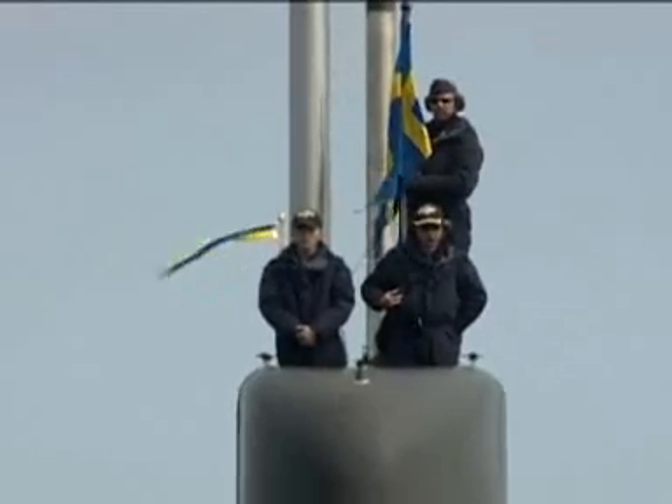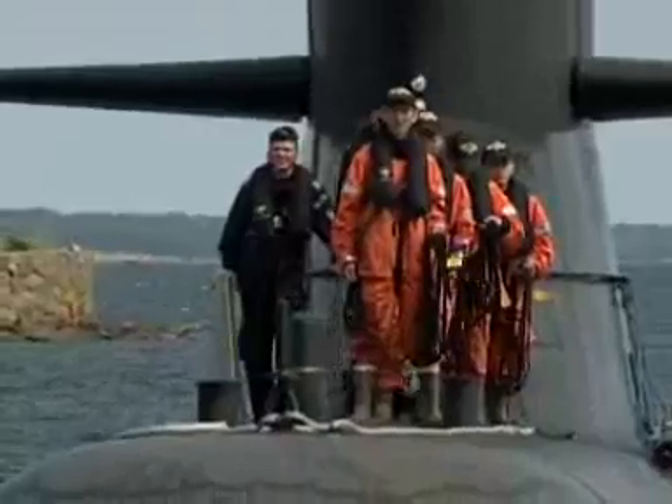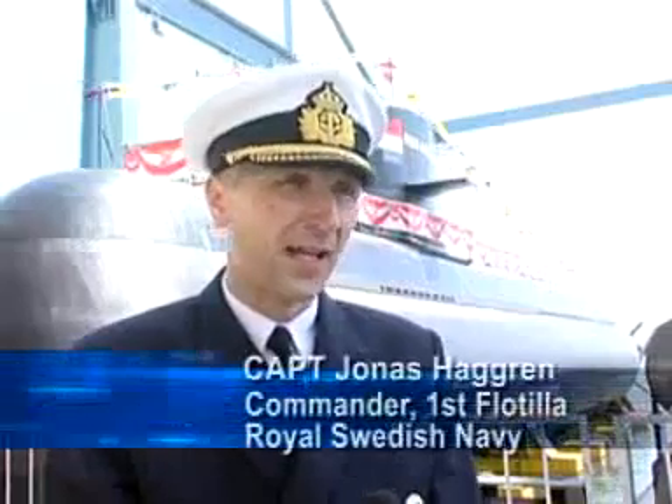Since they came here, they are bringing submarine experience with them into the training program. The training program here is now at a slightly quicker pace and also a bit more challenging, as we are moving on to a new class of submarine with new capabilities.